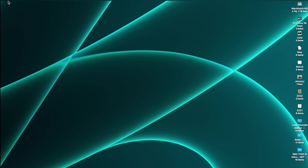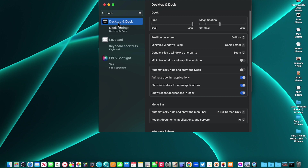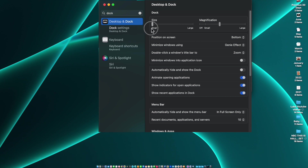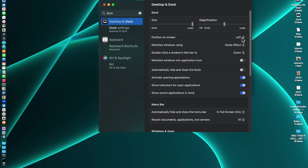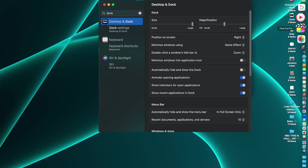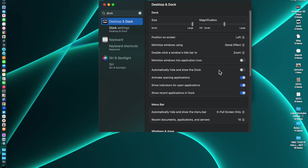Now let's talk about how to work with the dock settings. Go to System Settings — we're on Ventura — and type 'dock.' There's a Desktop and Dock setting. You can make the dock smaller so it disappears into the bottom, and look how high it pops up when you hover. If you want more room on your desktop, that's a great option. Magnification controls how large the icon gets on hover. Position on screen lets you move it to the left, right, or bottom — a lot of people don't know you can do that.